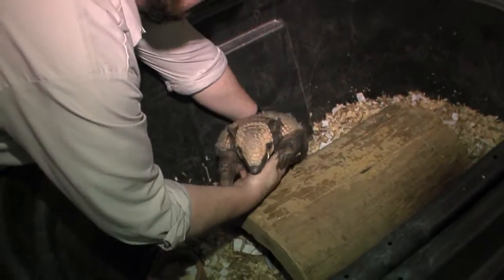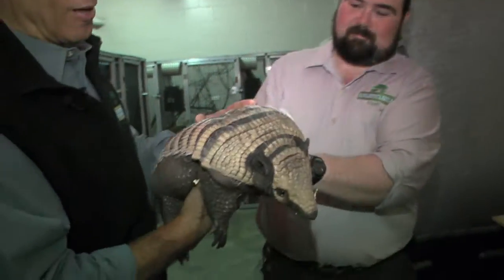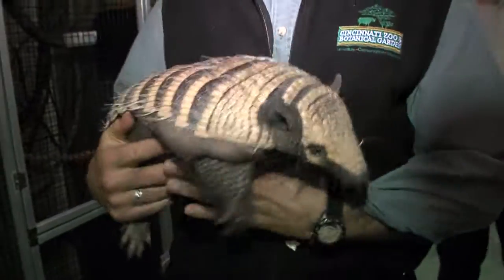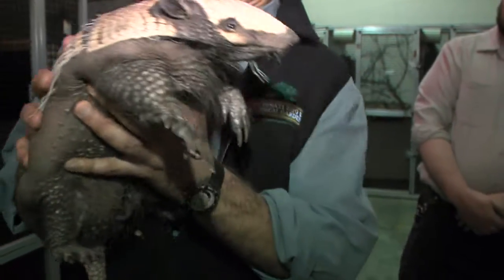This is a six-banded armadillo. This is incredible. I grew up in Florida — I'm familiar with the big nine-banded, but look at this one. Phenomenal. His name is Dilbert. He's new to the zoo, and you've got to admit he's kind of unusual-looking for an armadillo.